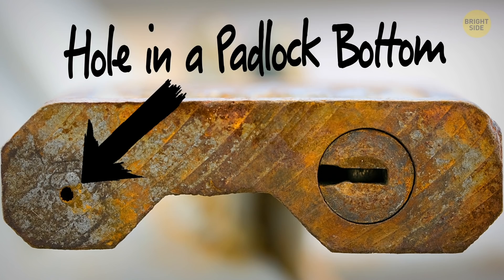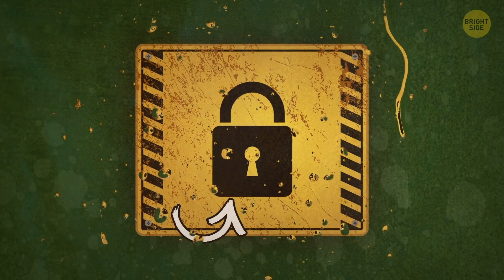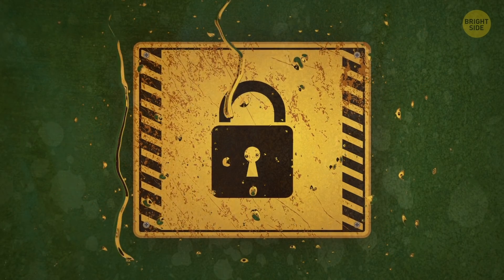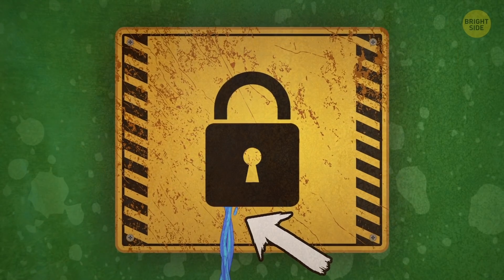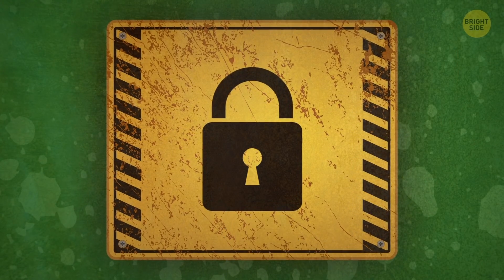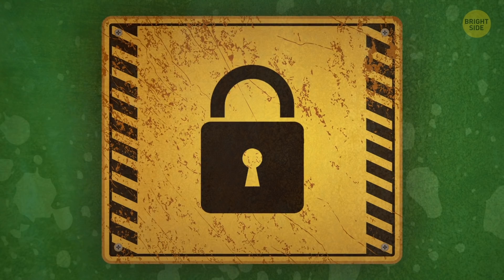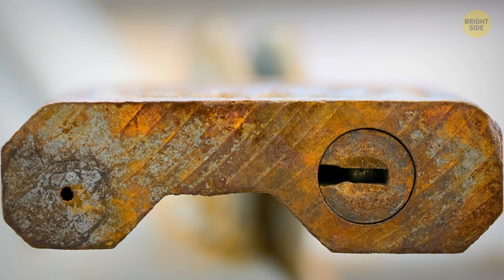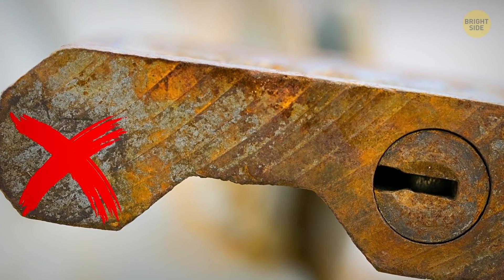Number 13: Hole in a padlock bottom. This tiny hole has a very important task — it helps drain water from the outdoor lock after the rain, which prevents the thing from rusting and clogging. On top of that, you can also use this hole to oil the lock's hinges so that it doesn't get stuck. You should also remember that if a lock doesn't have this small hole, you should only use it inside.